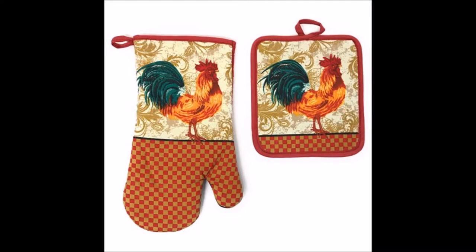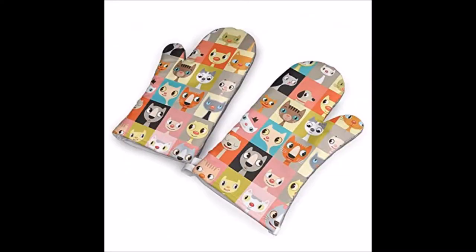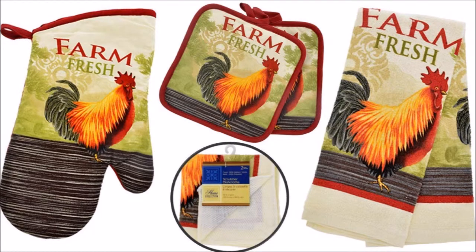Oven mitts with such attractive designs for your kitchen. Who knows what designs you might have — especially ones that look very good.